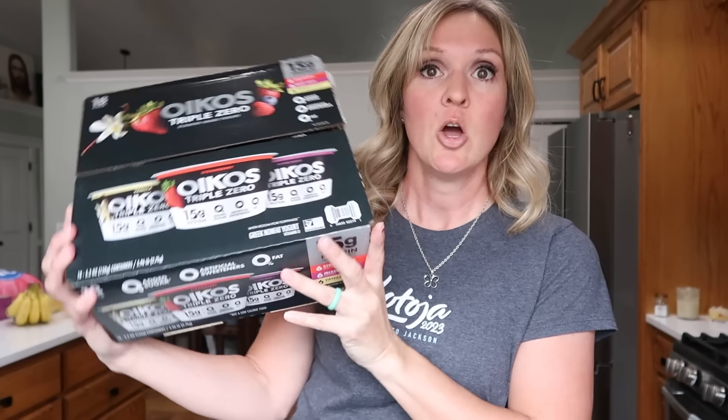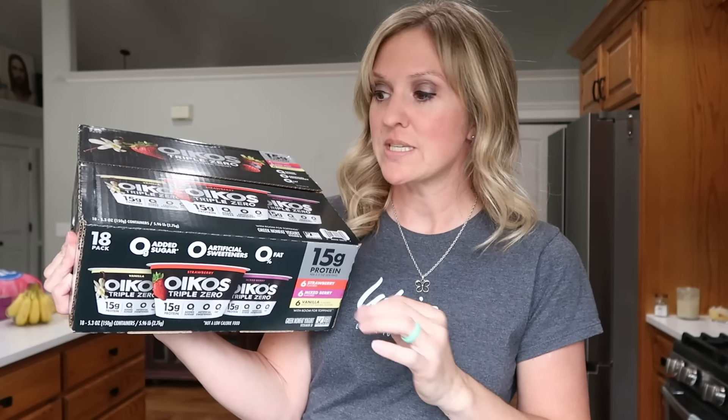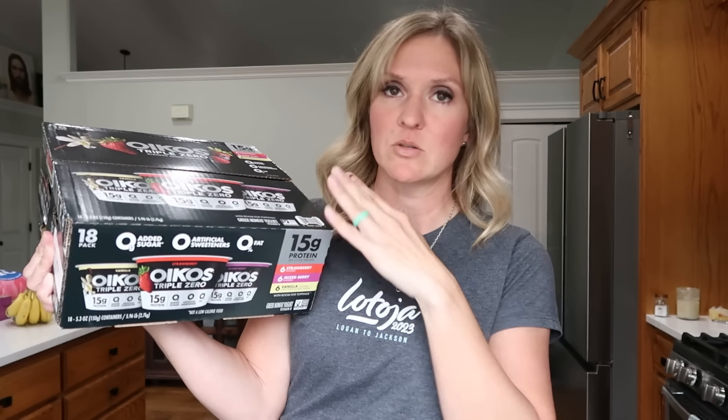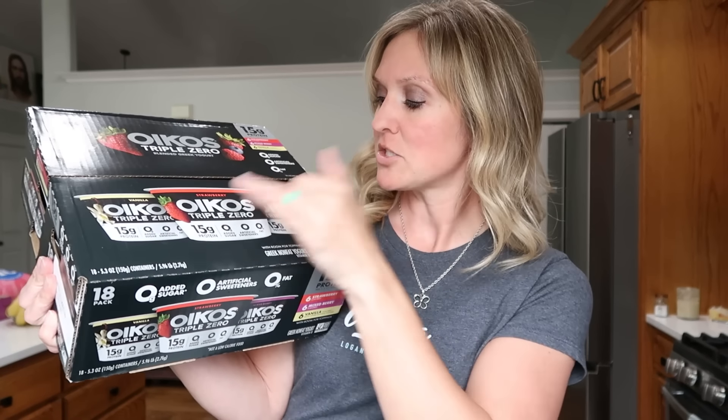I also have the Oikos Triple Zero. This is a great breakfast or snack — 15 grams of protein. Getting these at Costco or Sam's Club is so much cheaper than at a grocery store. I got the entire box. Vanilla and strawberry are my favorites; mixed berry is for my kids and husband. They were not on sale, but it was $13.39 for 18 cups. The sweetener in here is stevia.